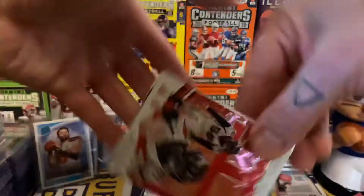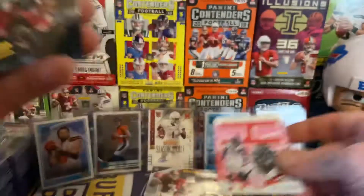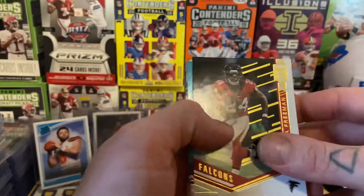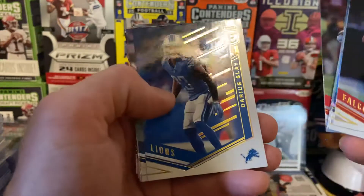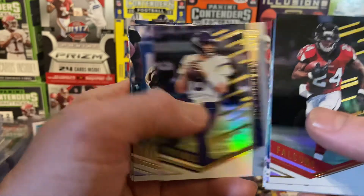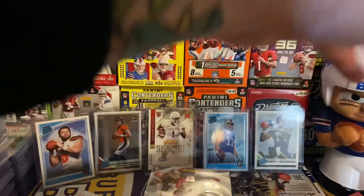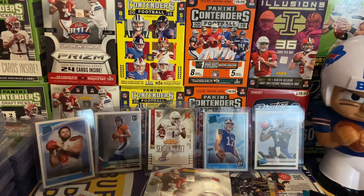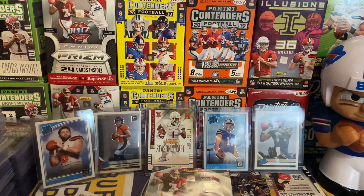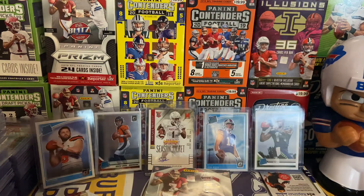Not a fan of Darnold obviously, but hopefully him and Josh Allen will have a dueling career kind of like Kelly and Marino did — pretty cool pull. We also got a Von Miller Spellbound pink parallel, which is a really cool looking card too. Davante Adams, Devonta Freeman, Kelvin Benjamin, Jalen Ramsey, Larry Fitz, AJ Green, Alvin Kamara, Eli Manning, DeAndre Hopkins, and Amari Cooper. That Sam Darnold was definitely the highlight of the pack, and the Spellbound is really cool-looking too. Anytime you pull a Mahomes, you can't complain.